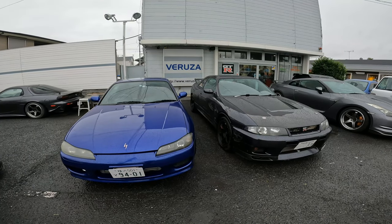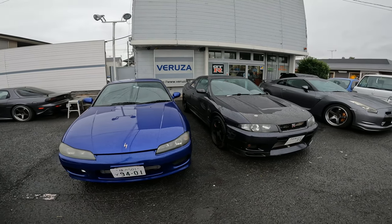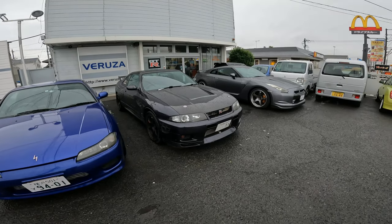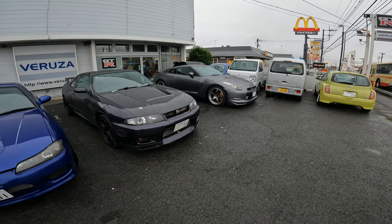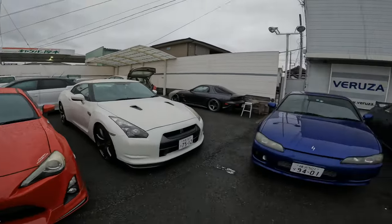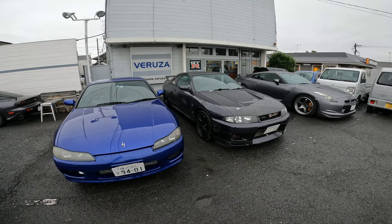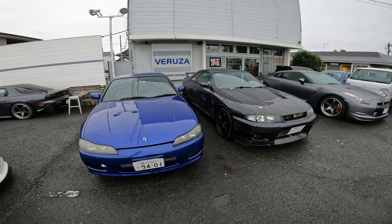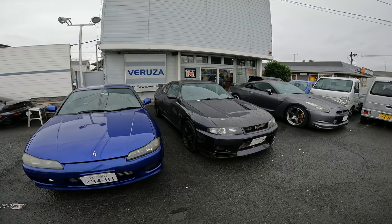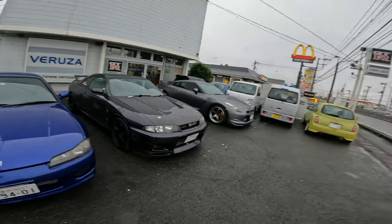Alright guys, we made it to the shop — Maruza, a very well-known shop in the local area. Very cool shop. As you can see, they specialize in GTRs. Got an R33 right here, an R35 over there, another R35 over here, and an R34 over there. They specialize in GTRs but also work on Silvias too. Inside they have two V-Spec R34s — it would be a very cool opportunity to get them on video. I'm going to ask the owner first to make sure it's not uncomfortable for them, but hopefully they let me.